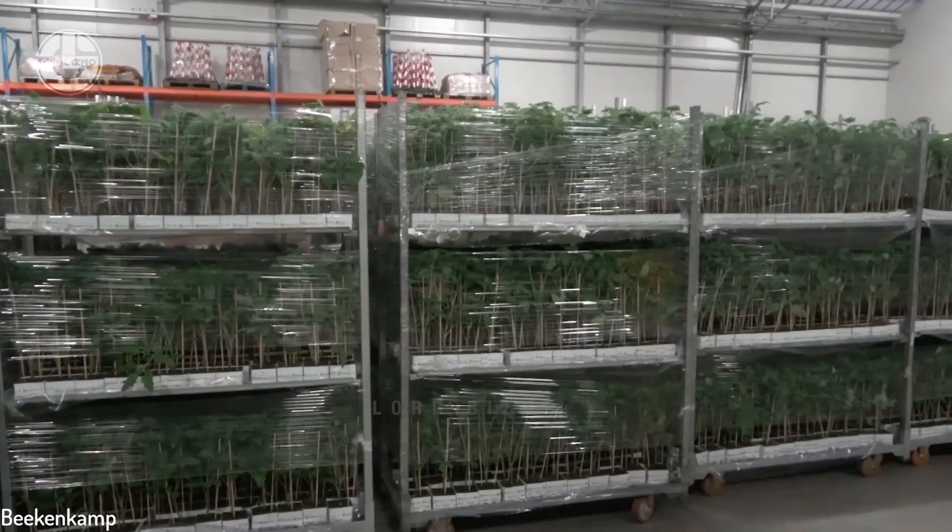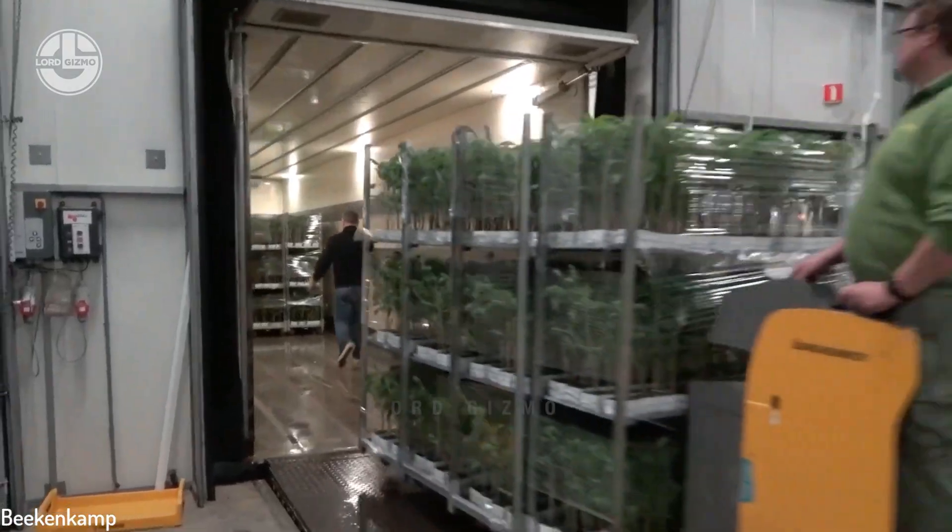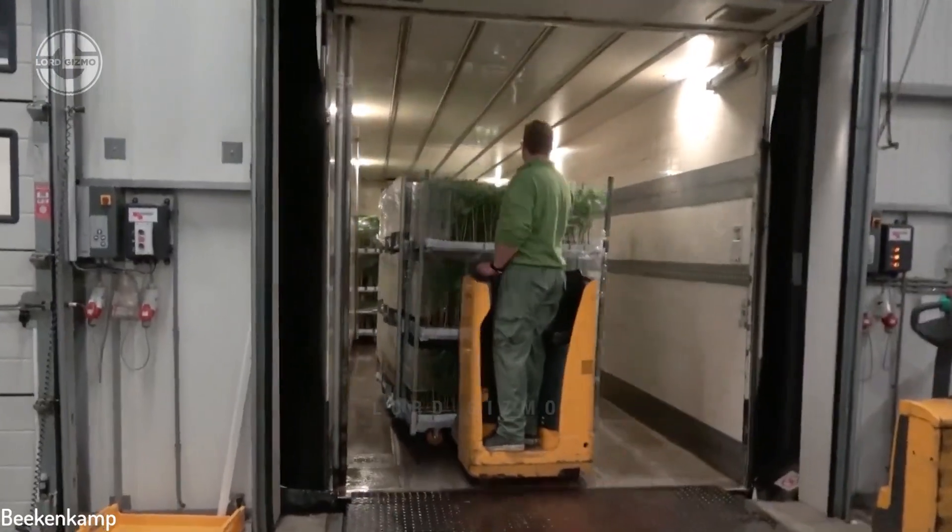After that, the seedlings will be placed on these layers and covered with plastic. This is in preparation for their transportation to the processing facility.